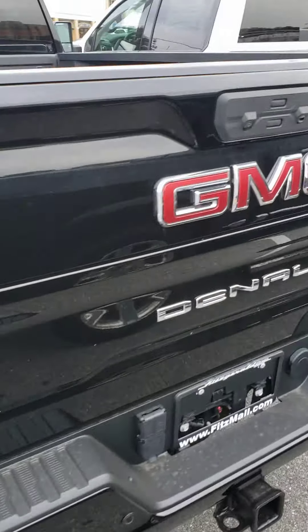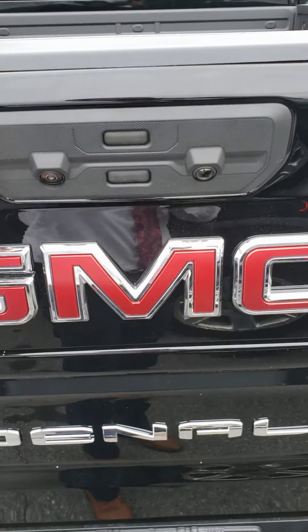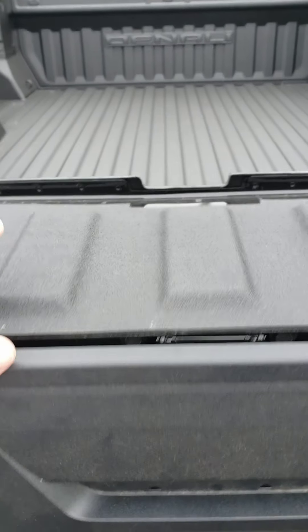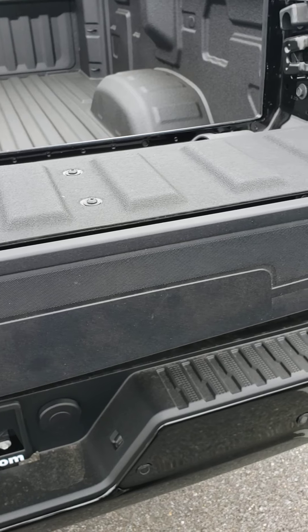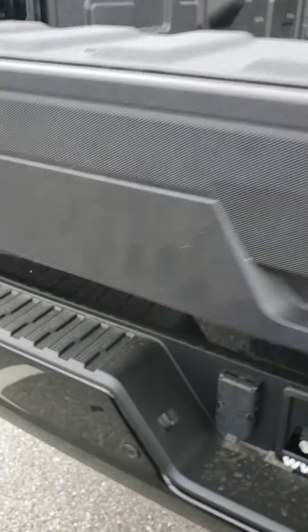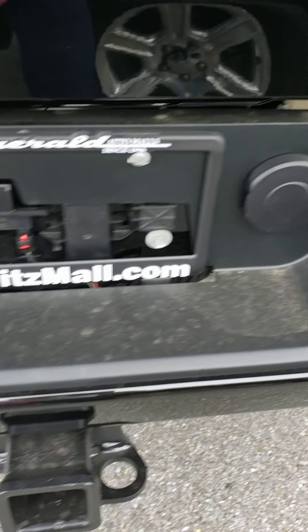This particular model also comes with the multifunction tailgate. Hope you enjoyed this video walkthrough — please give us a call at 301-770-3300. Once again, my name is Mike and we can be reached at 301-770-3300. Thank you.